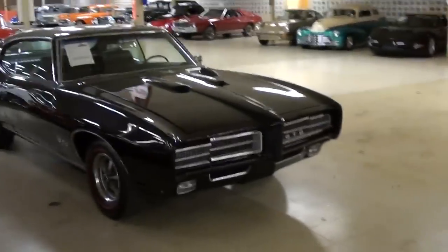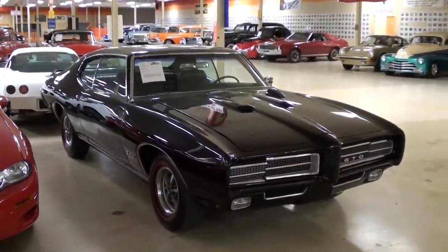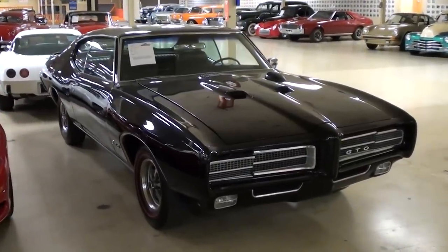Hey everybody, coming to you from Gateway Classic Cars over here outside of St. Louis, Missouri. I thought you'd like a look at this 1969 Pontiac GTO. This one's definitely looking mean in that black — we'll check it out here.